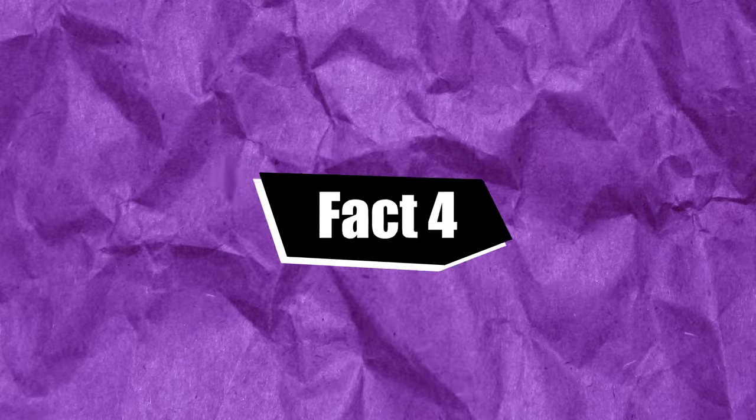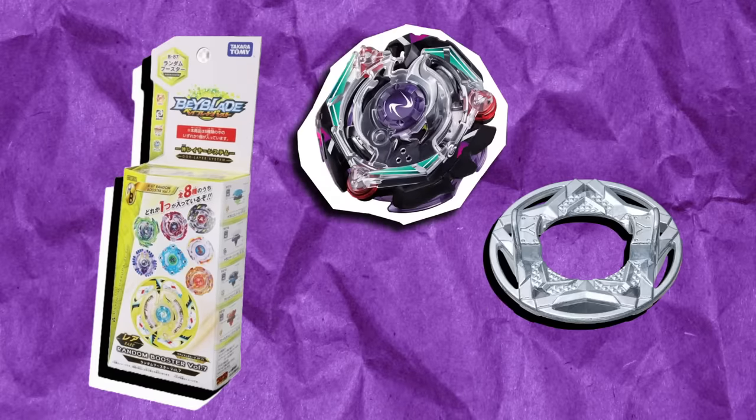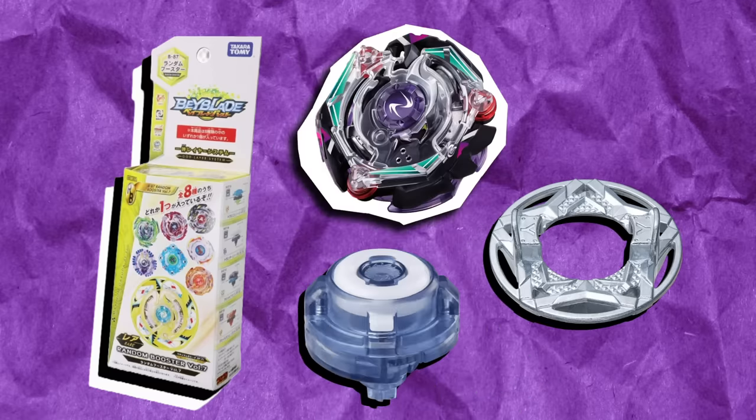Fact number four. Random Booster Volume 7 contains the Beyblade Christ Satan Yell Spiral. That's the whole fact. I told you these facts were going to be useless. Alright, let's move on to the next one.